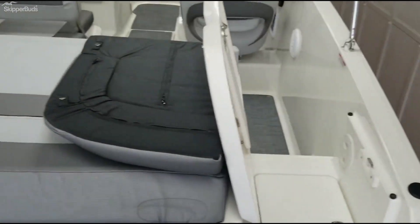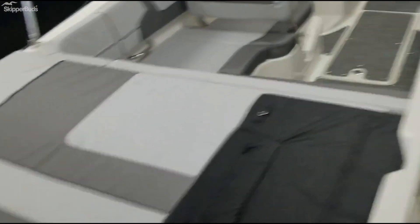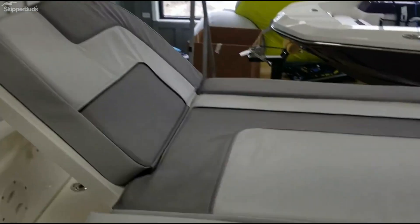Nice walkthrough here, nice thick pad to lounge in the sun. You can also put the support up to have a lounge pad.